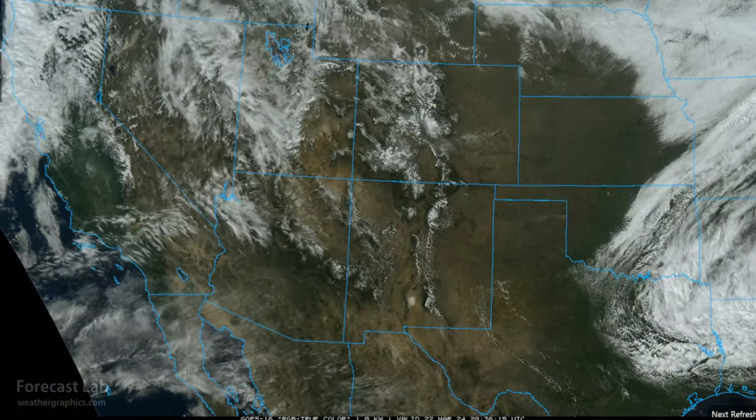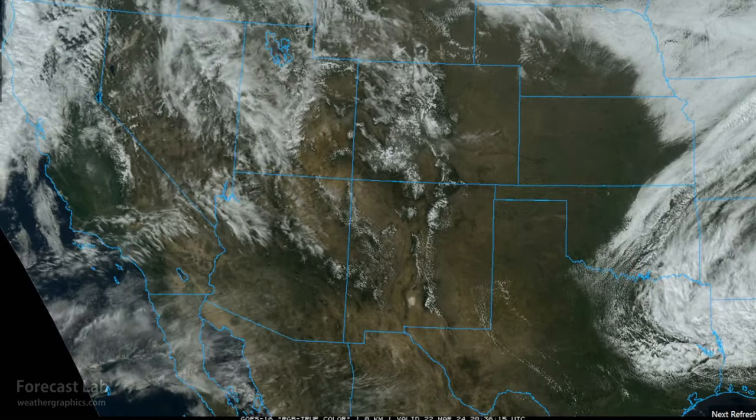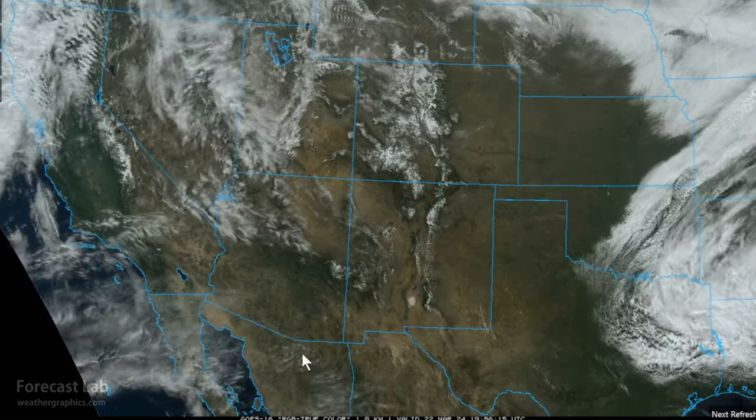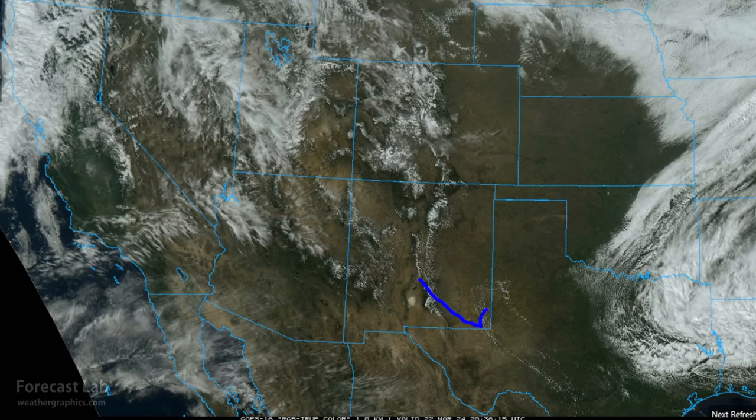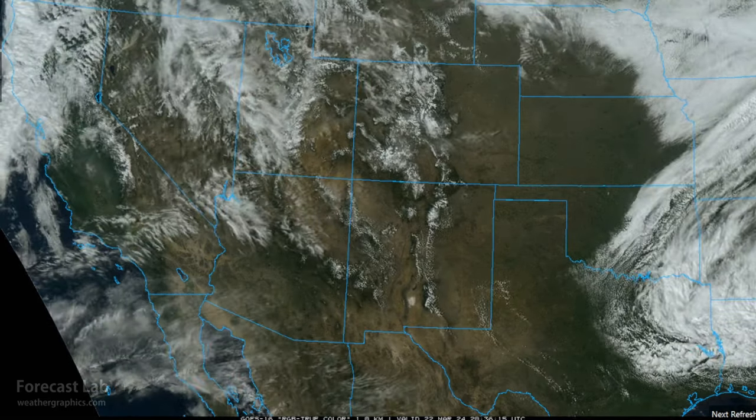It's a very nice day across the southwestern U.S., but it is the calm before the storm. At this time, mostly looking at wind advisories posted across the high plains of Texas and New Mexico, and also wind advisories in the Mojave Desert for Saturday with gusts up to 55 miles an hour that could continue into Sunday.